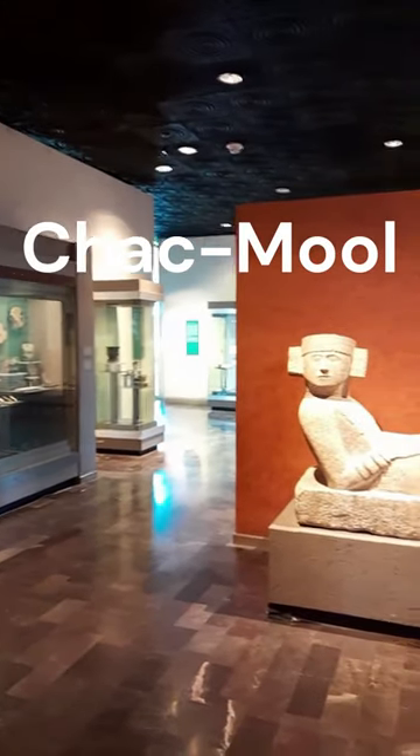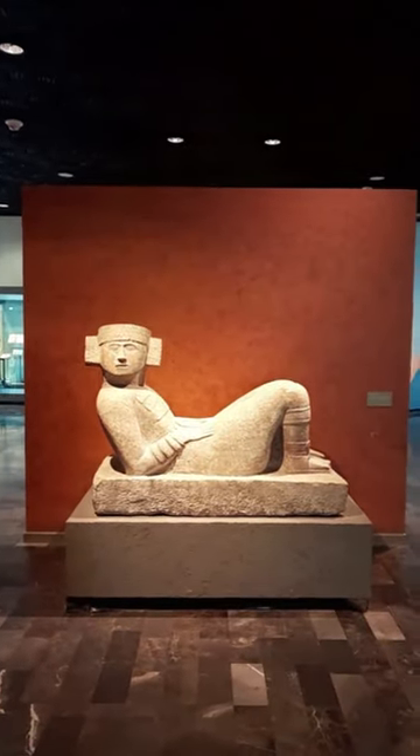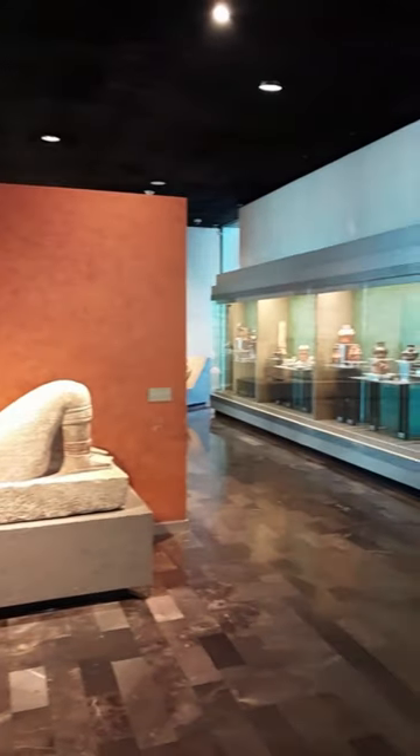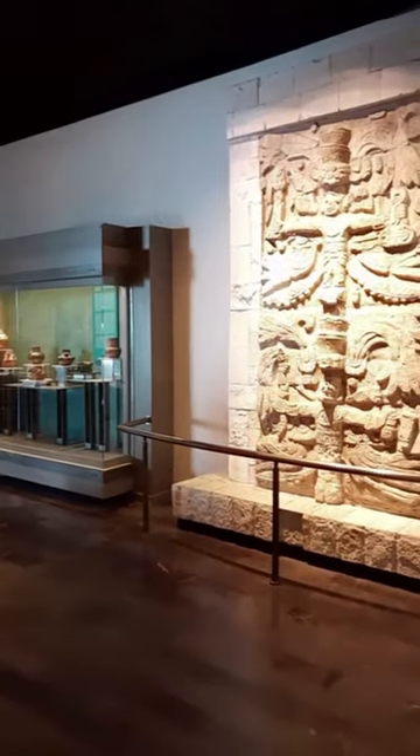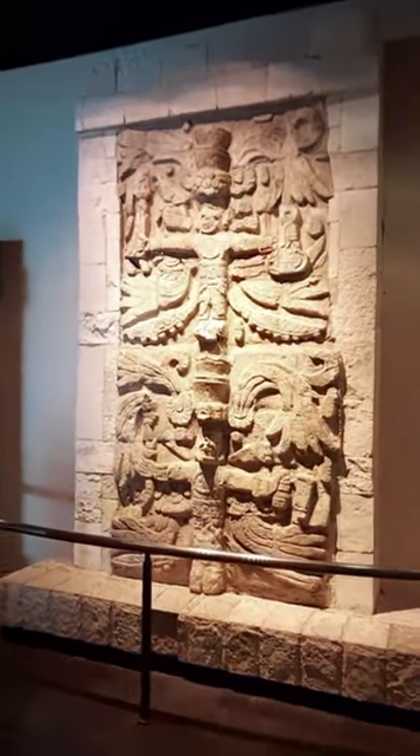The reclining Chakmol, a sculpture for ritual offerings, is a clear example of the Maya elite seeking to emulate Toltec grandeur. And now I approach a tall panel from Chichen with two standing figures adorned with bird masks and carrying ritual instruments.